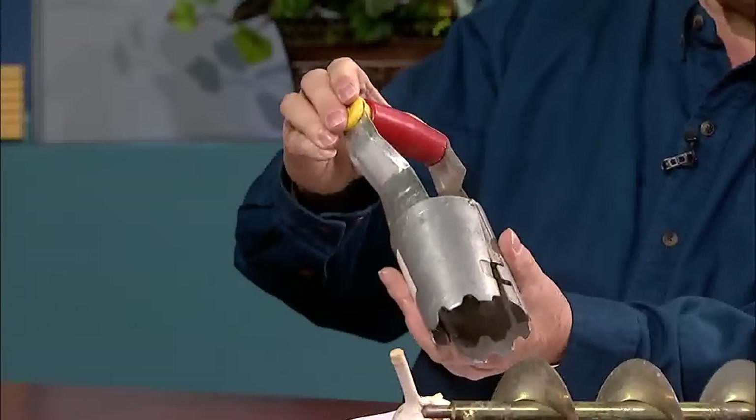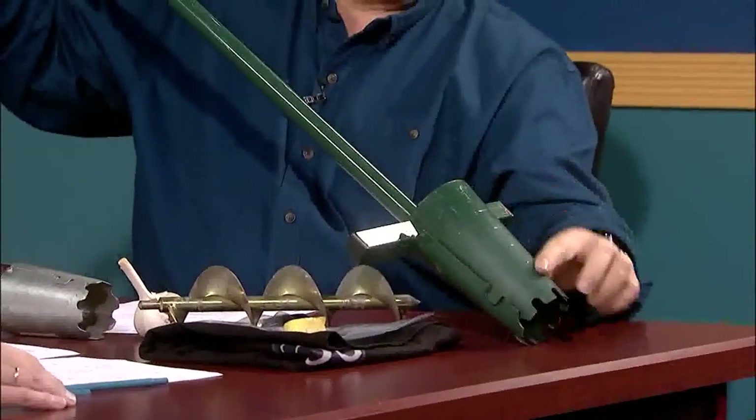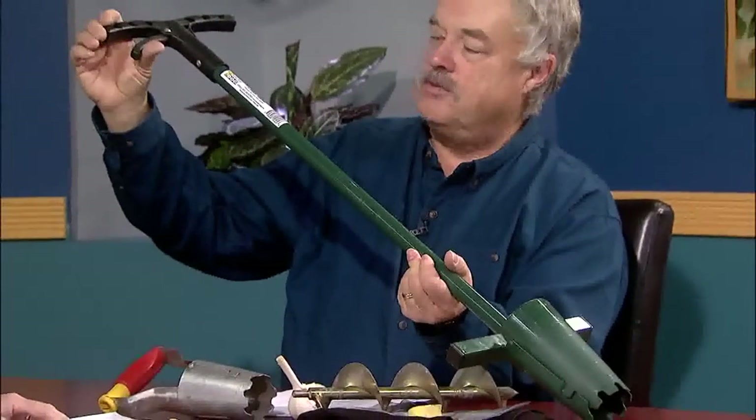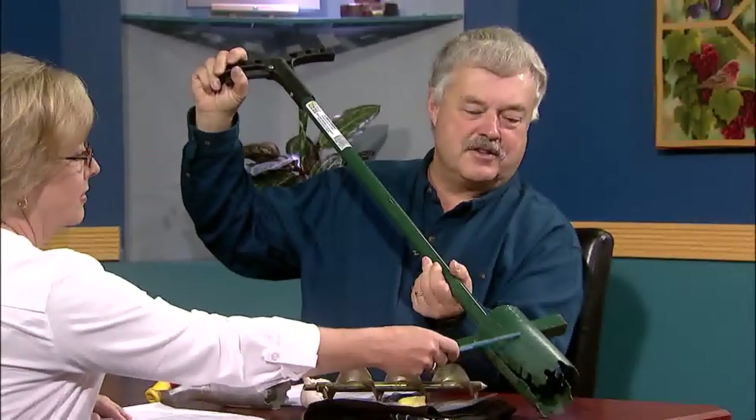I use either a hand unit — this is a very different one because it's articulated. You push on the top, push it in, and the bottom opens up. The idea is you push it in, pull it out with the soil, put the bulb in, and then when you're done, you open it up and the soil falls back in. And then I have one that I actually use more — you basically step on it. You push it in with your foot, pull it up, put the bulb in, and then you just pull the trigger at the top and it opens right up. It has measurements on the side showing you how deep you're going.